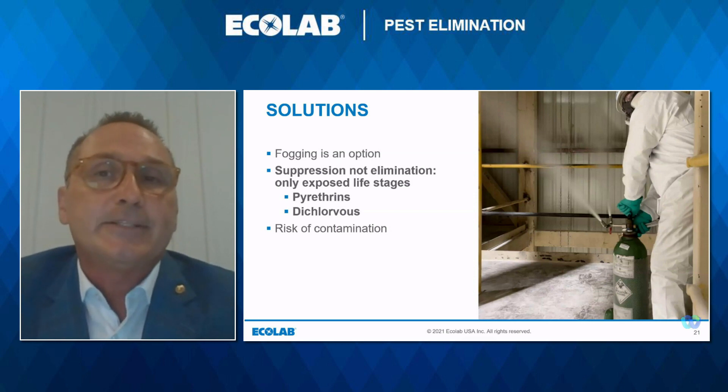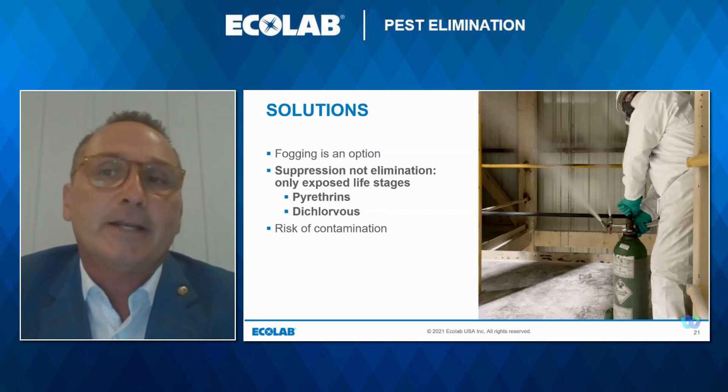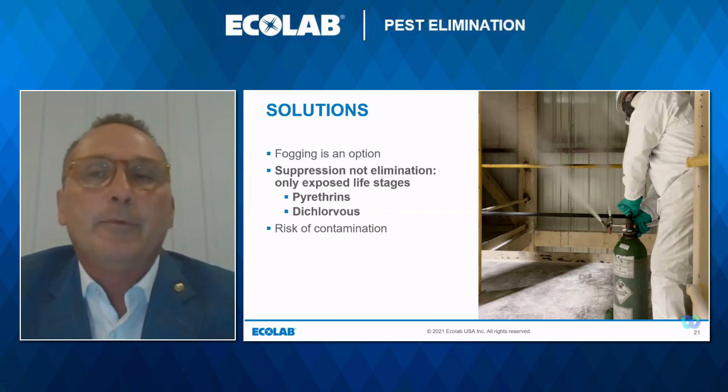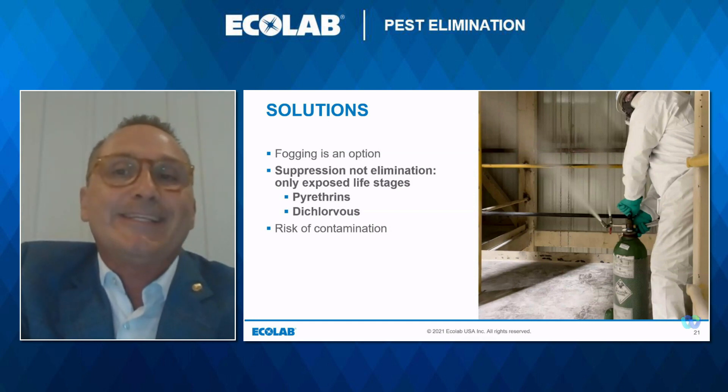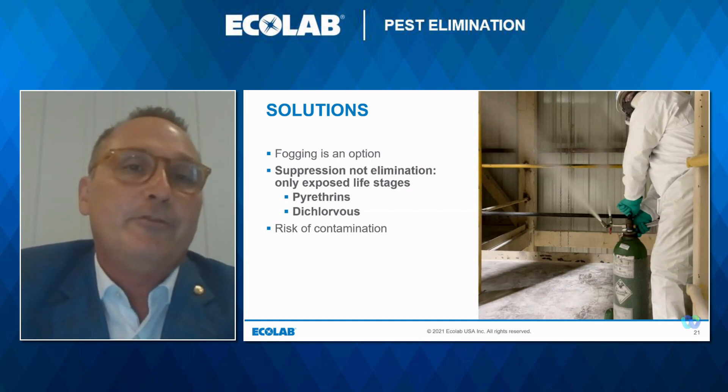The label states the tolerance — the amount of chemical a commodity can have on it. With fogging, the residual is cumulative, and when the product is tested before usage or sale, if the residual exceeds the tolerance limits, the product is deemed unusable and needs to be discarded. Now let's talk about fumigation.